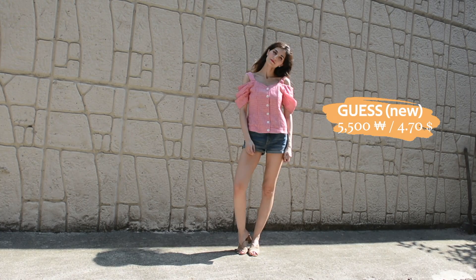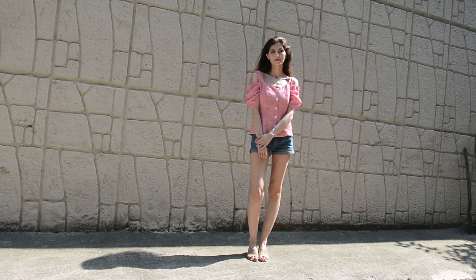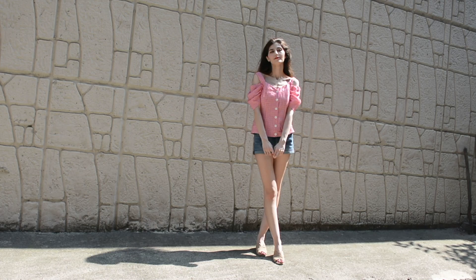I gravitated towards this top not only because I love the shoulder style and sleeves, but mainly because it has boning in both the front and the back. It makes me feel very feminine whenever I wear it. I wore these shorts again to balance it out and make it a little bit less girly.